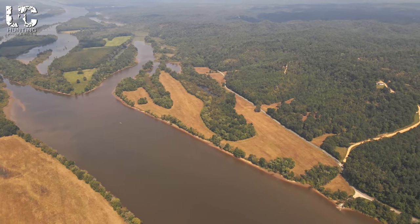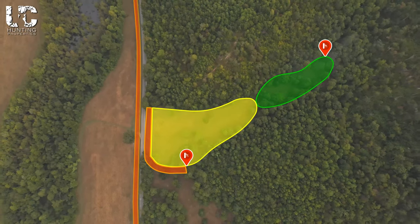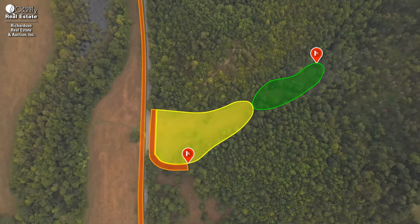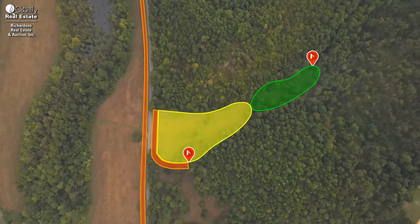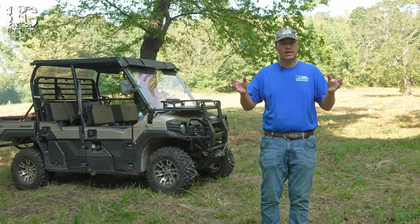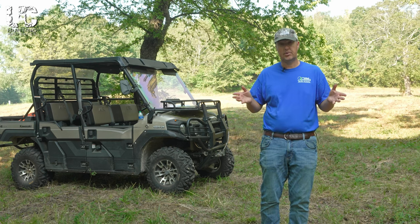Where I'm standing here would make an excellent spot for food plots. It has nice draws that run up the hollow into the woodsland, with current screening in place. You could add a little more and it could really be very secluded with not much pressure on the wildlife. Now let's go check out the interior of the property.